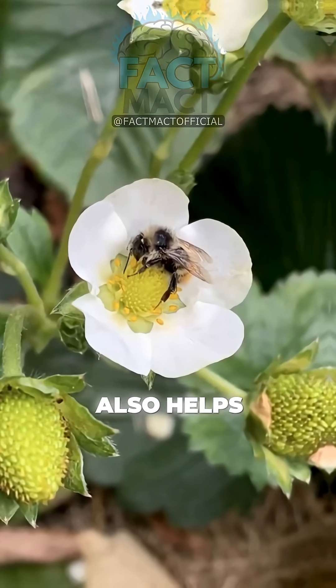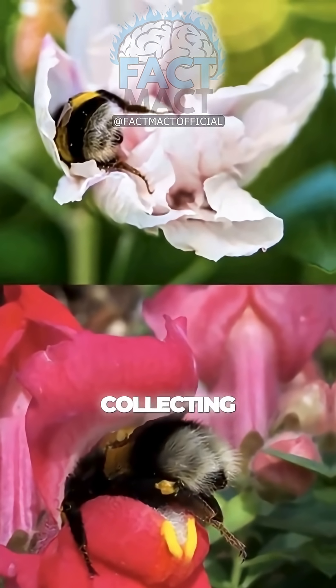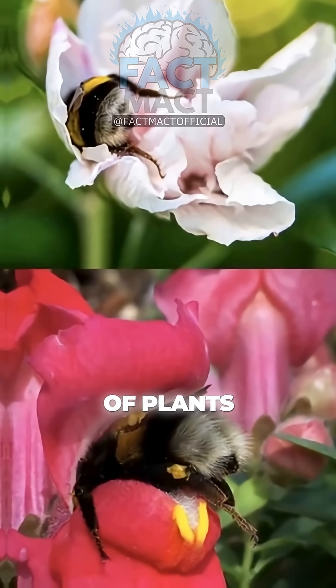Interestingly, sleeping in flowers also helps conserve energy for their high-intensity work — flying hundreds of meters, collecting nectar, and pollinating thousands of plants daily.